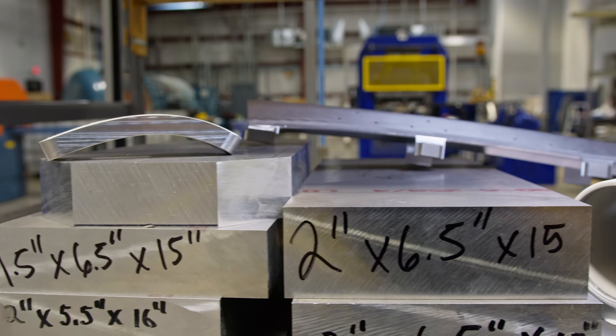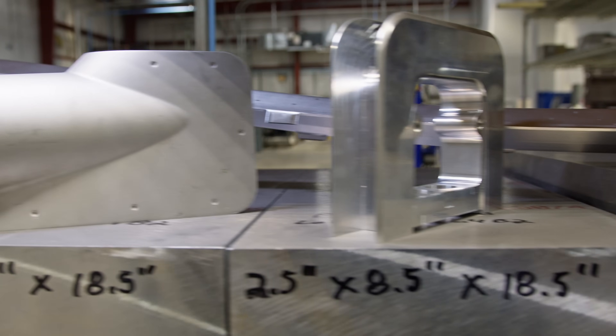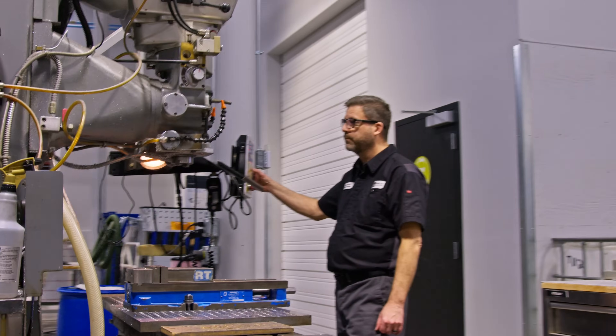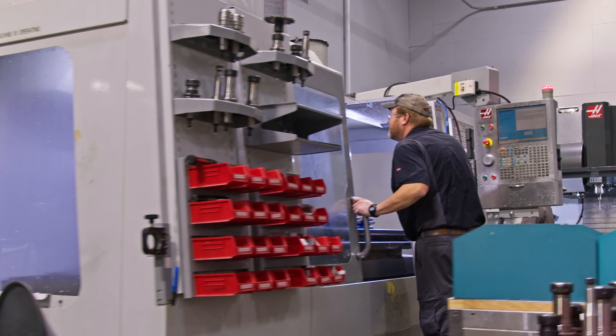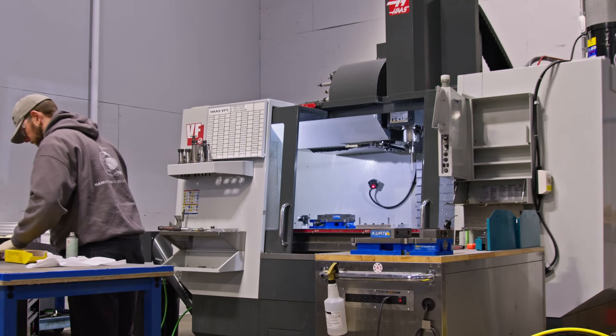To meet the demand for high-quality precision parts with quick turn services for the most demanding customers, Duncan Aviation expanded and reorganized its parts manufacturing and fabrication areas to create Duncan Manufacturing Solutions.